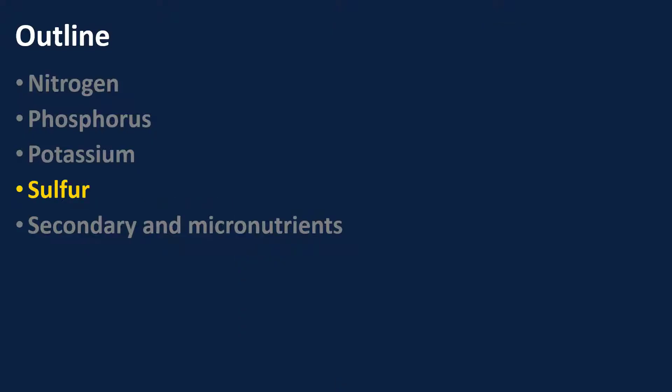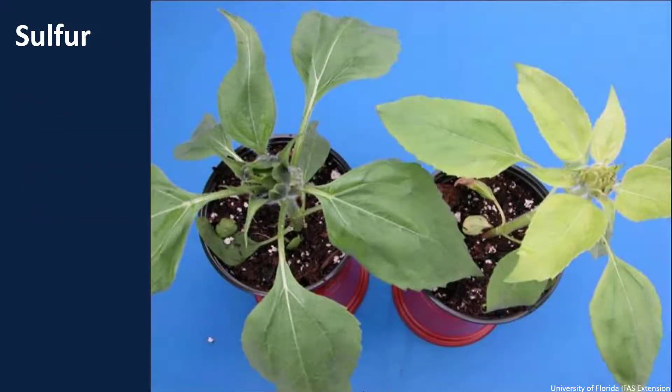Next we're going to look at sulfur. We have our sulfur healthy plant on the left versus our sulfur-deficient plant on the right. We can see the upper leaves — the newer leaves — are more yellow. The older leaves are darker. With nitrogen symptoms, the lower leaves would be more yellow than the upper leaves because nitrogen is a more mobile nutrient. Sulfur deficiency shows in the newer growth.